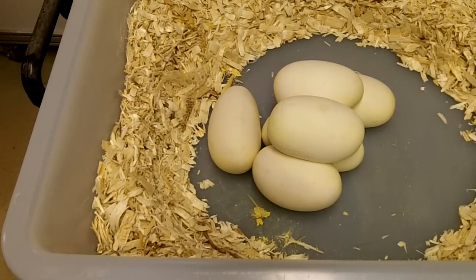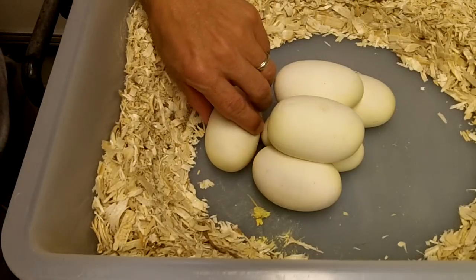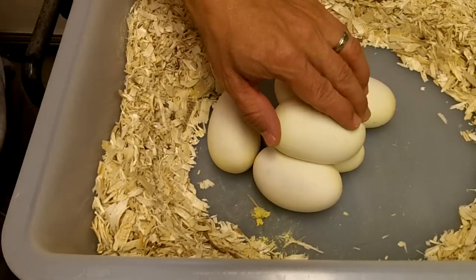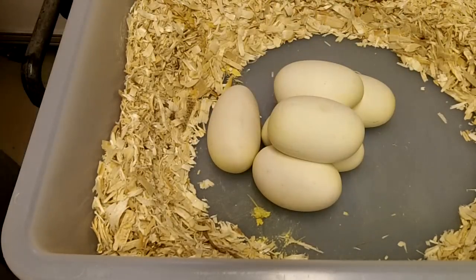She had six eggs. It looked like she had three out and maybe three more in her just from the looks of her belly. That one's loose, but she just finished recently — I saw her starting to lay around noon and it's 4:20 now, so that didn't take her too long.